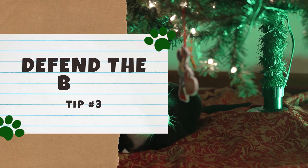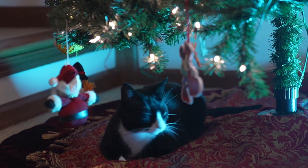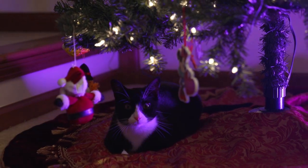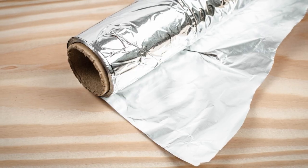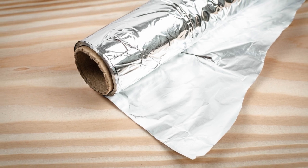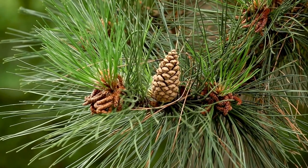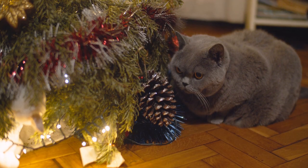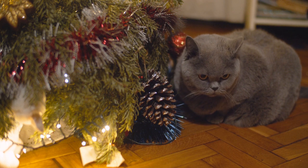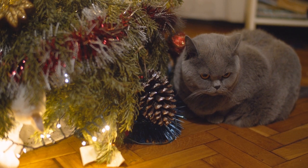Number 3: Defend the base. The branches aren't the only part of the tree that needs to be cat-proofed — we can't forget about the base. Many cats will be tempted to scratch the base thinking it's a scratching post. To prevent this, you can try taping aluminum foil around the base, as cats hate the crinkling sound of foil and it also feels unpleasant to them. Another strategy is to scatter pinecones under the tree, since cats hate the feeling of walking on prickly pinecones and dislike the annoying obstacles they create. As an extra safety precaution, you can apply citrus spray or apple cider vinegar to the pinecones. If you can't get a hold of pinecones, you could always scatter garden stones at the bottom of your tree instead.